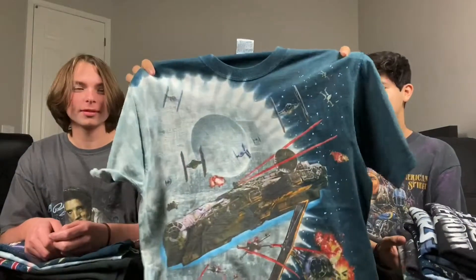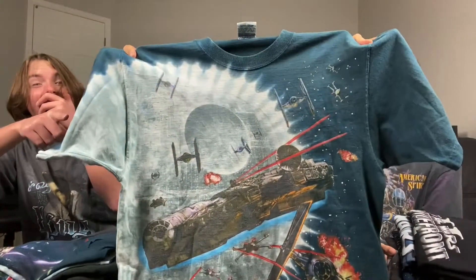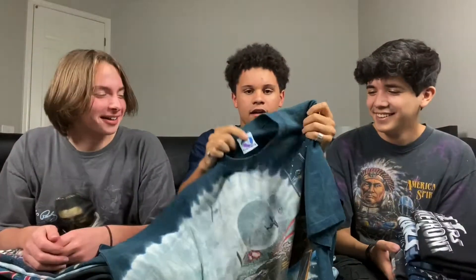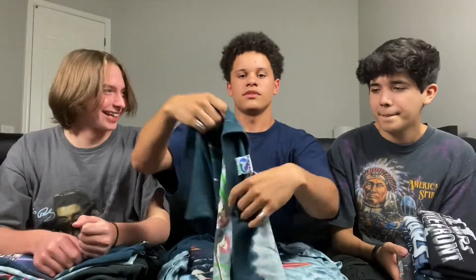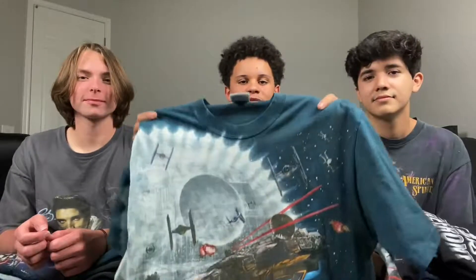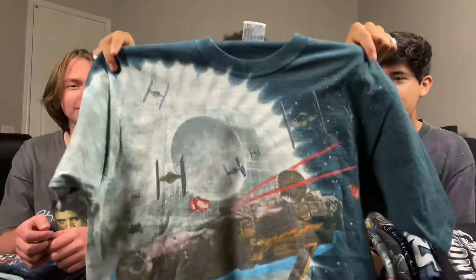For the first shirt, we got this Death Star Liquid Blue shirt. Look at that — amazing all-over print on that Liquid Blue large tag. Here's the back hit. This shirt is from 1997, as I was just informed by my friend, and this shirt actually does not have licensing on it, but it's still that Liquid Blue Death Star tee.